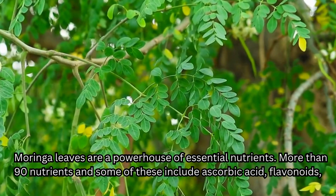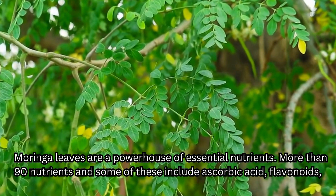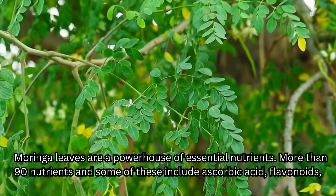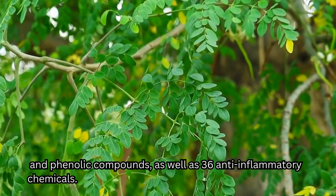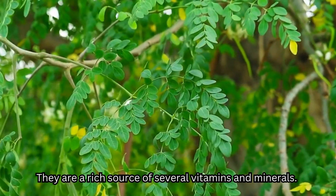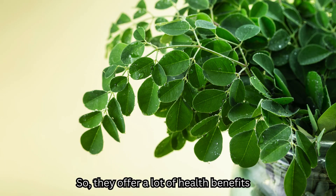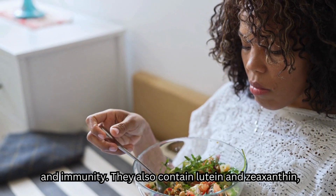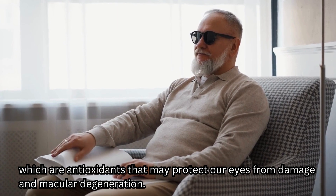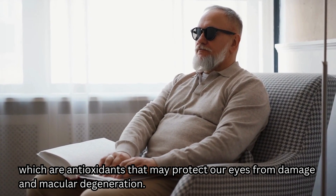Moringa leaves are a powerhouse of essential nutrients. They actually have more than 90 nutrients, including ascorbic acid, flavonoids, and phenolic compounds, as well as 36 anti-inflammatory chemicals. They are a rich source of several vitamins and minerals and actually contain more vitamin A than carrots, offering health benefits such as maintaining healthy vision and immunity. They also contain lutein and zeaxanthin, which are antioxidants that may protect our eyes from damage and macular degeneration.